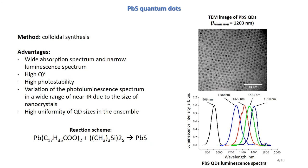The second component of the hybrid structure, quantum dots on the base of lead sulfide, were fabricated by colloidal synthesis according to the reaction scheme on the slide. This method allows to control the size of nanoparticles and, as a consequence, the spectral position of the photoluminescence maximum in the infrared range.